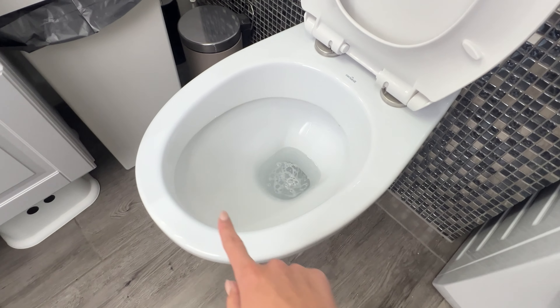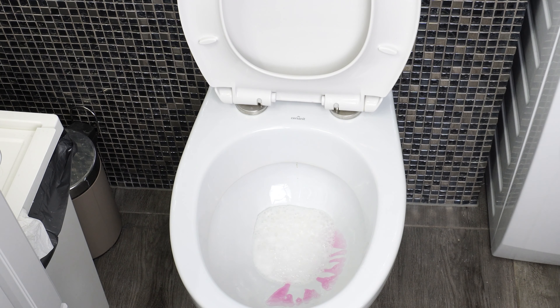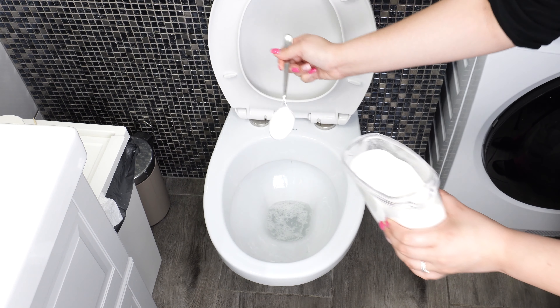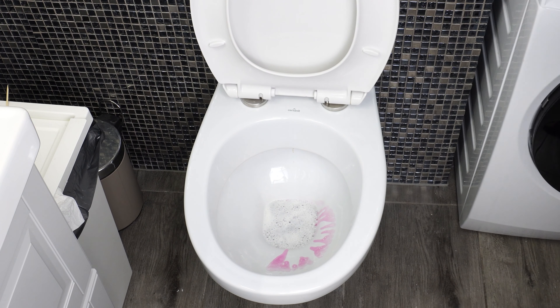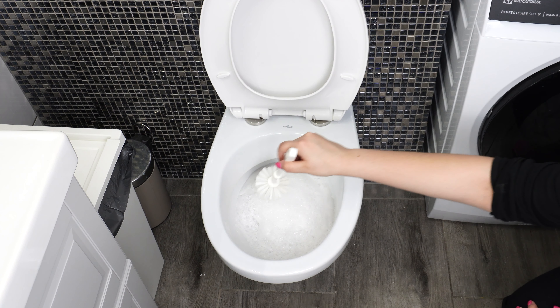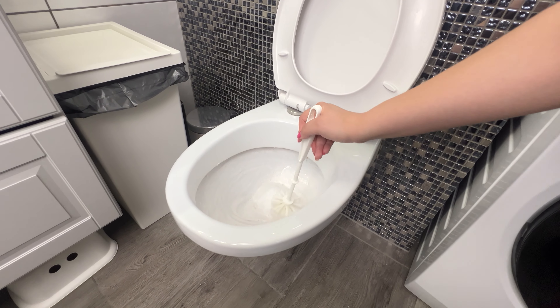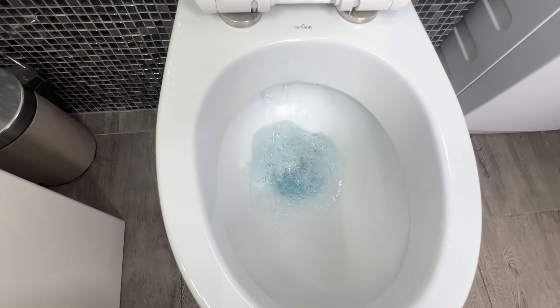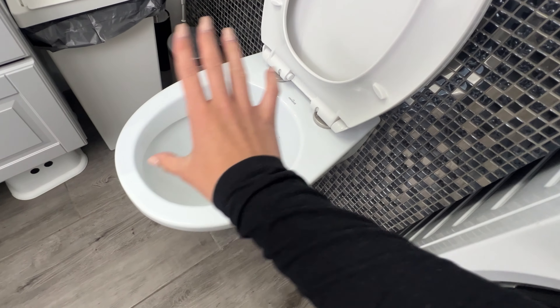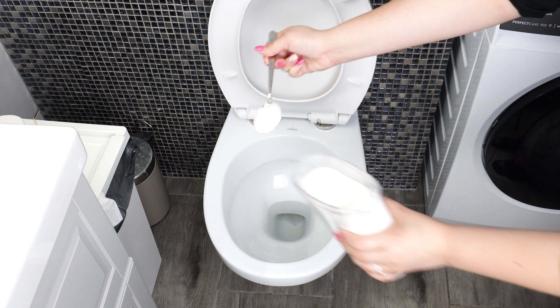Now for the final secret ingredient: a white granulate. Add 3 tablespoons of it. As soon as you add this ingredient, a reaction starts immediately — the water will begin to foam up to the top of the toilet bowl. Leave the toilet for about 30 minutes, then scrub it thoroughly and flush everything away. The toilet will be as clean as new. This mixture removes lime scale, urine deposits, and stubborn stains. The two powders are baking soda and citric acid, combined with dish soap.